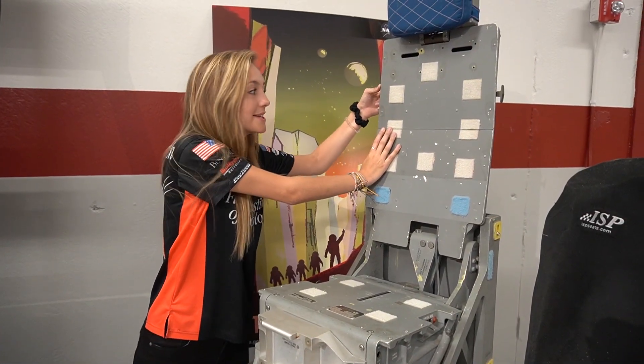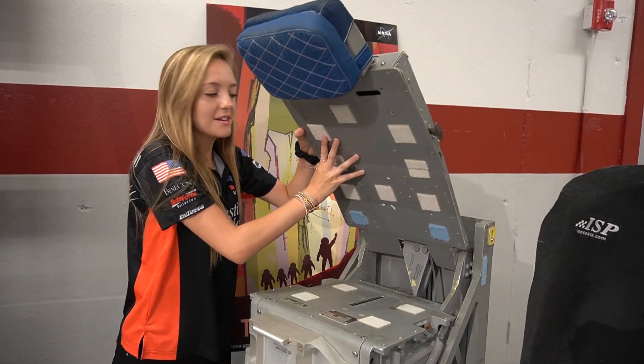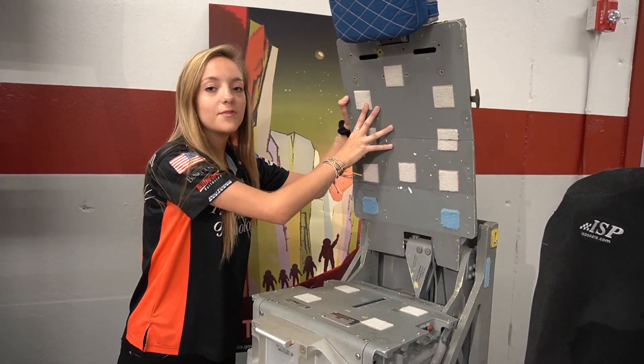The shoulder harnesses have an inertia reel lock and unlock mechanism that allows the harness to move. The pilot and commander seats can be adjusted in any direction to make sure that the astronauts fit comfortably.